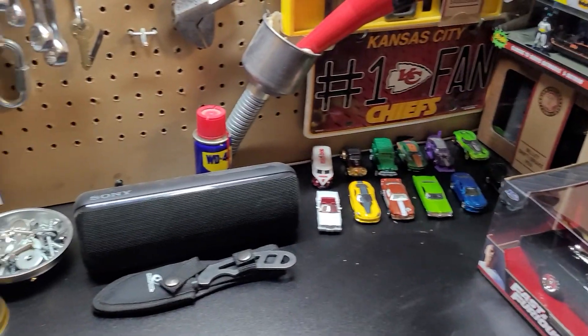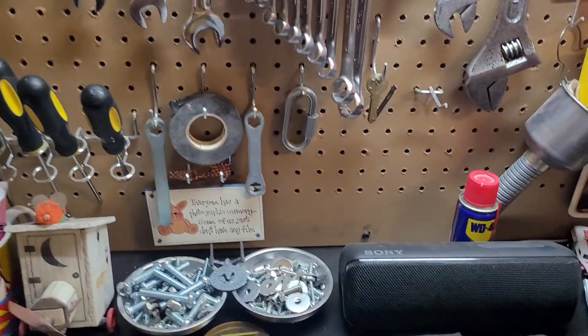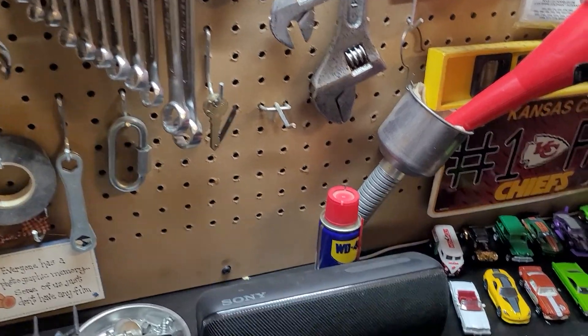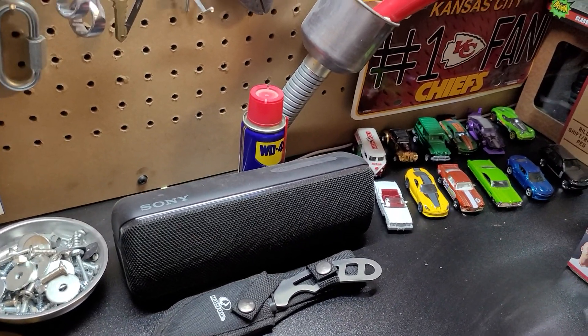Hello, greetings, welcome to Diecast Car Toy. Okay ladies and gentlemen, another good day and another beautiful blessing day. We have some few cars I want to share with you ladies and gentlemen.